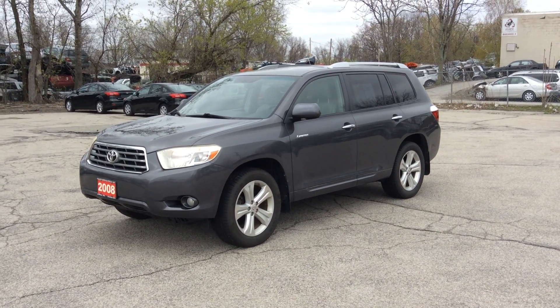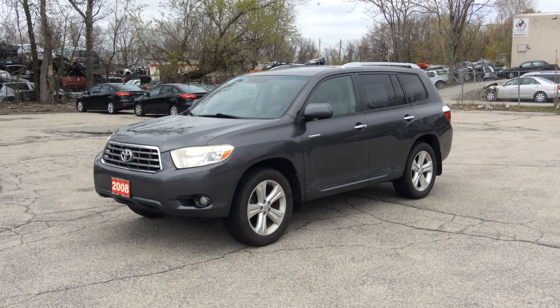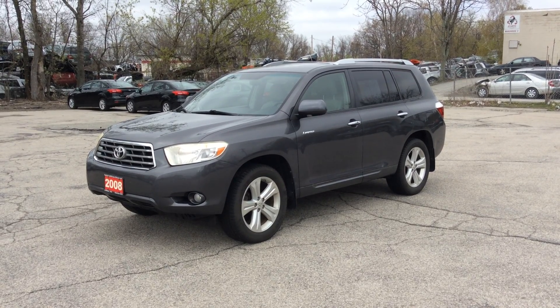This is the 2008 Limited Edition Highlander. Give us a call — we'd love to set up a test drive and show you how nice this vehicle really is. Thank you, talk to you soon.